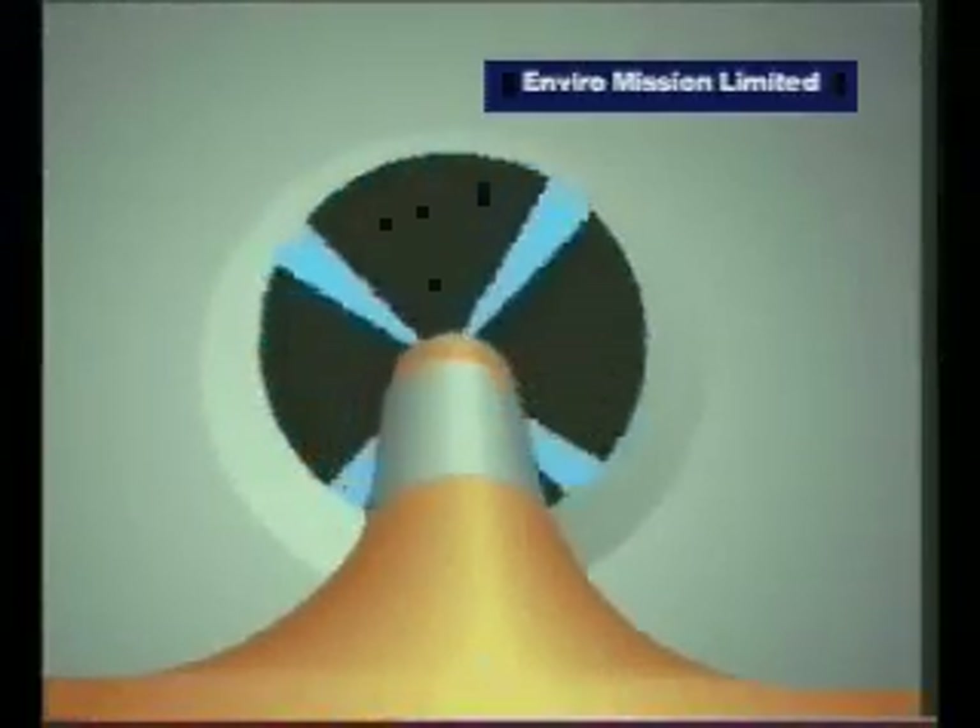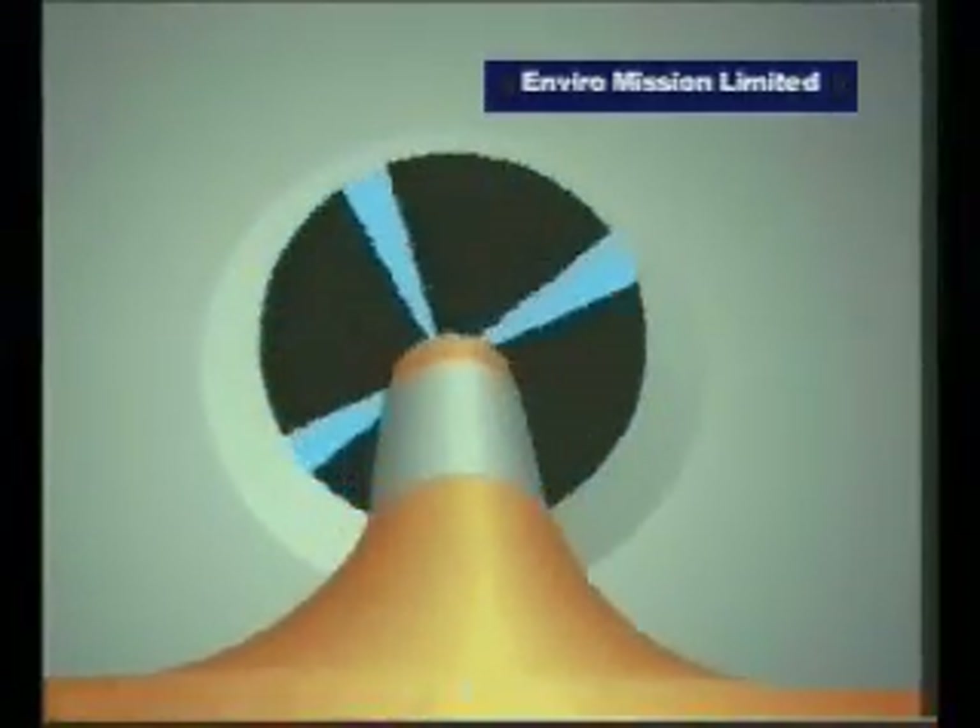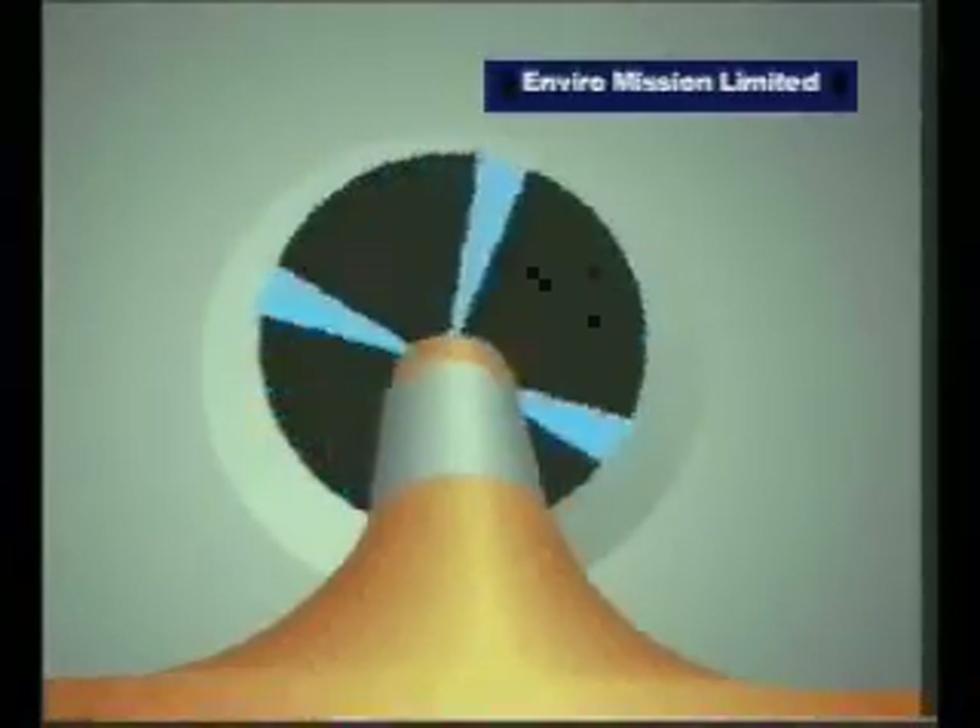The four blades can be adjusted while the turbine is running to maintain a constant speed, or an optimum one of about 36 kilometers an hour. This pilot plant has generated a maximum of 60 kilowatts, but over a test period it averaged about 30 kilowatts of power output.